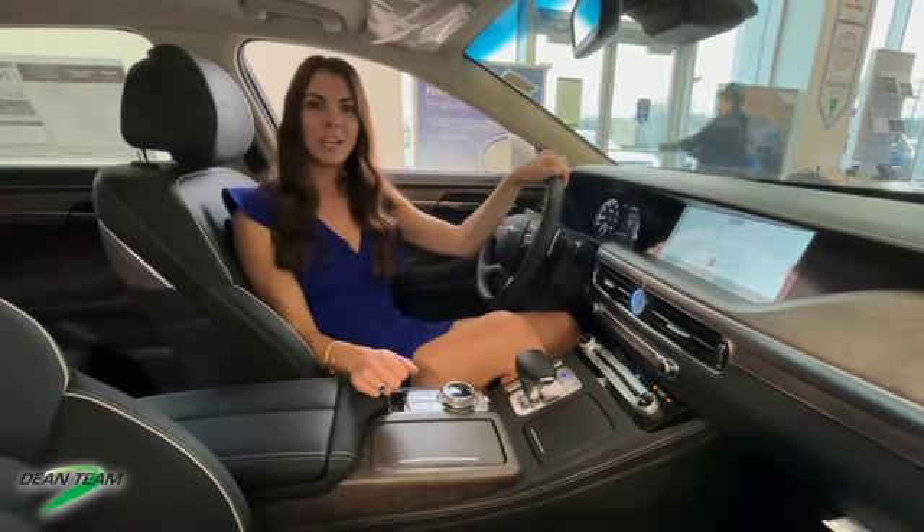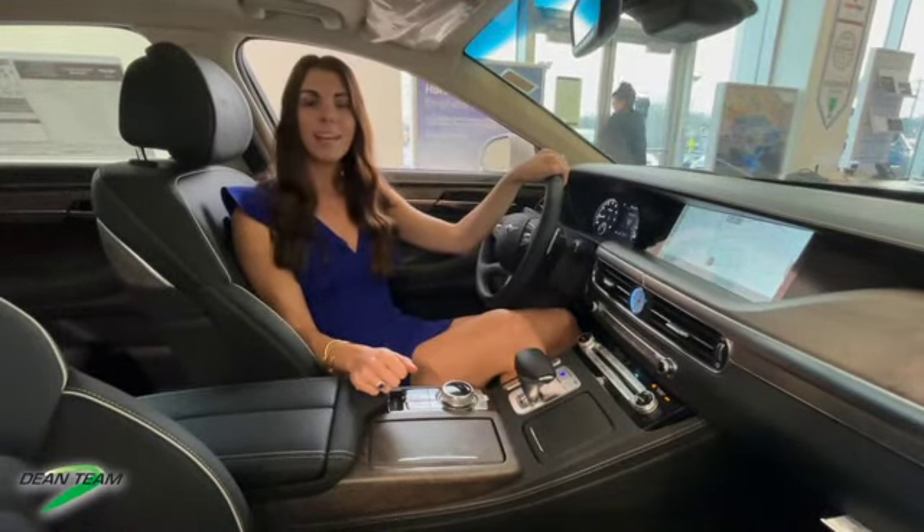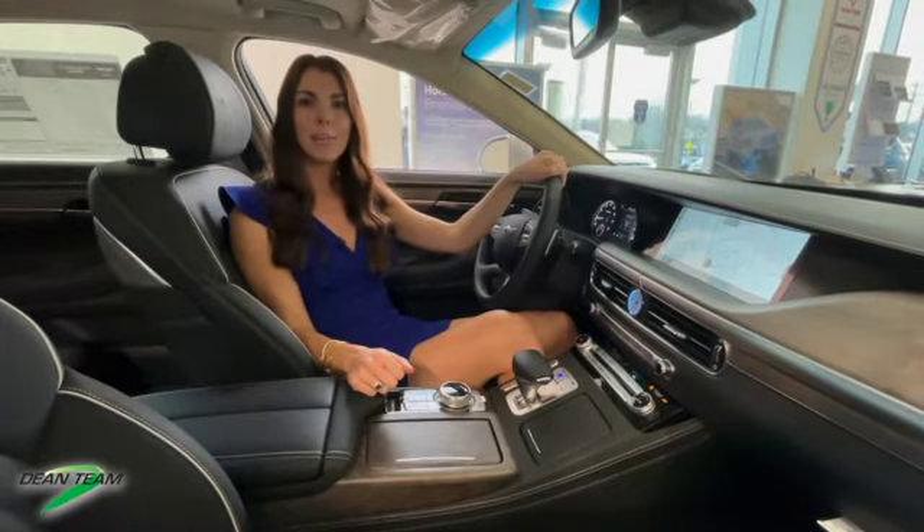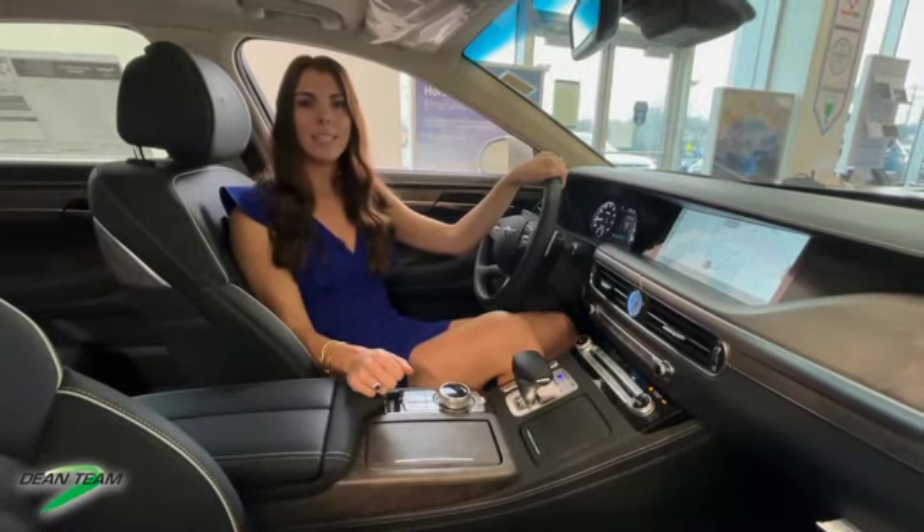Come see us at Genesis of Baldwin, take a test drive, and let us help you find the vehicle that best suits your needs. Visit us in person or online at GenesisofBaldwin.com.